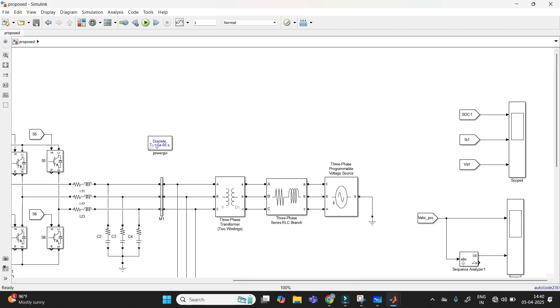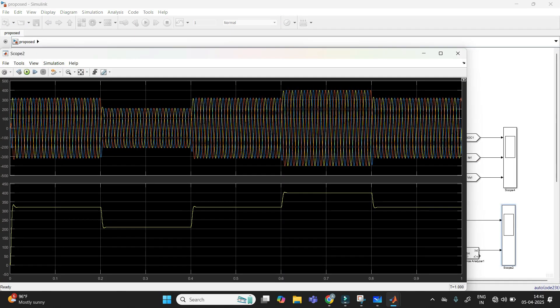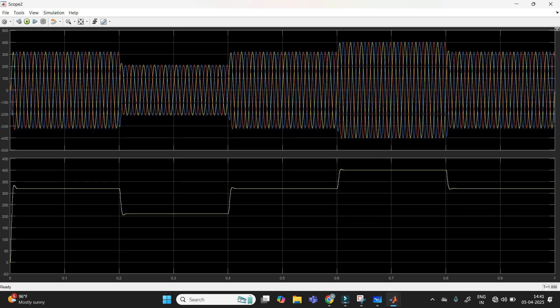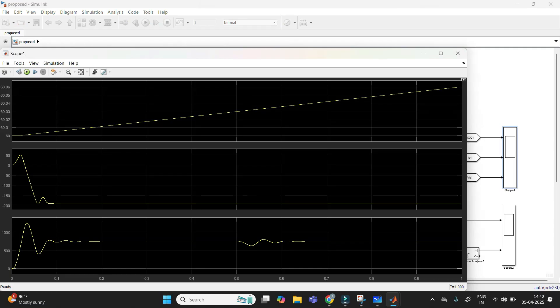Now we can see the outputs. The first figure shows battery state of charge, current, and voltage. The second shows the grid voltage. We are getting sag and swell in the three-phase output, also visible in a single-line waveform for clearer observation. The battery scope shows state of charge increasing, meaning the battery is charging — voltage increases and current decreases accordingly since voltage and current are inversely proportional during charging.